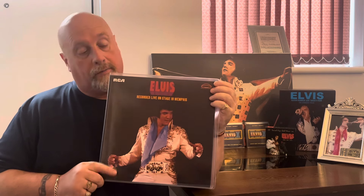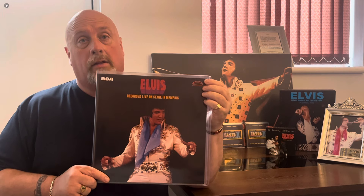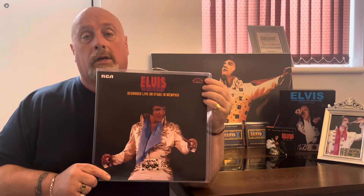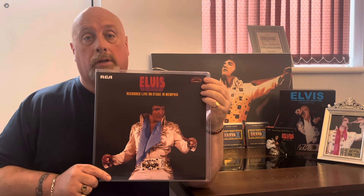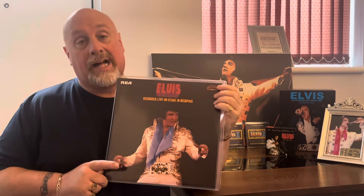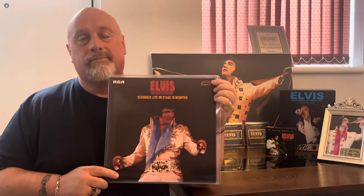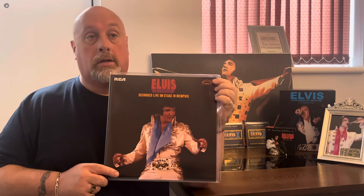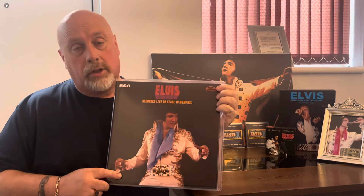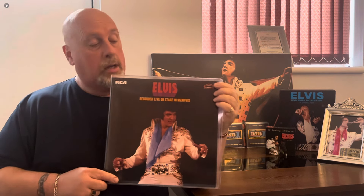So I had to bite the bullet and pay £170 for this album. Judging by the 'Elvis Today' FTD vinyl I recently purchased — which I paid £175 for at the Elvis Shop in London — I didn't think £170 for a deleted album that's so hard to find these days was bad at all. Much better than £400. So I went ahead and purchased this for £170 from a private seller on eBay, and I am chuffed to pieces with it.